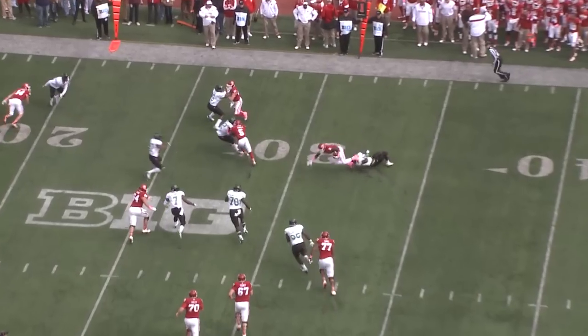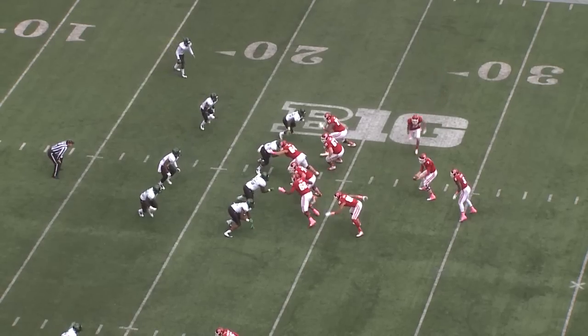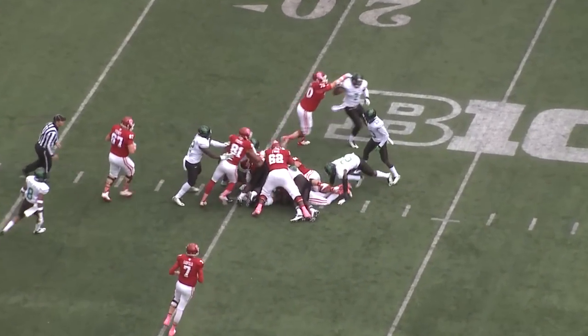Swing pass on the right flat to Coleman, tripped up at the 31-yard line. Nice play by him. Has Coleman behind him, sends a man in motion, gives it to Coleman off right guard, and there's not too much there.